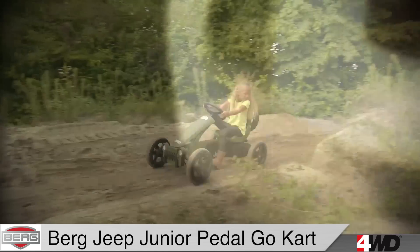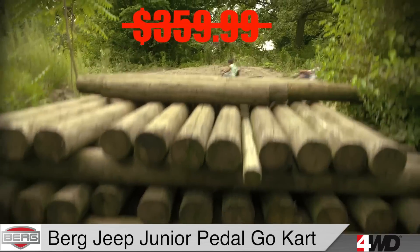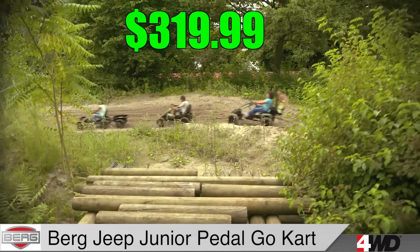The normal price for the Berg Jeep Junior Pedal Go-Kart is $359.99, but today only, we're selling it for $319.99.